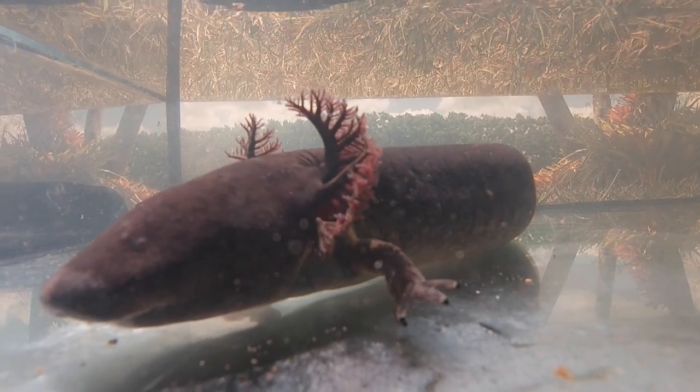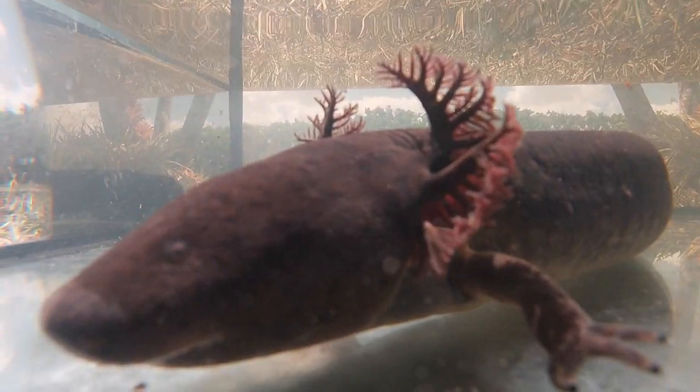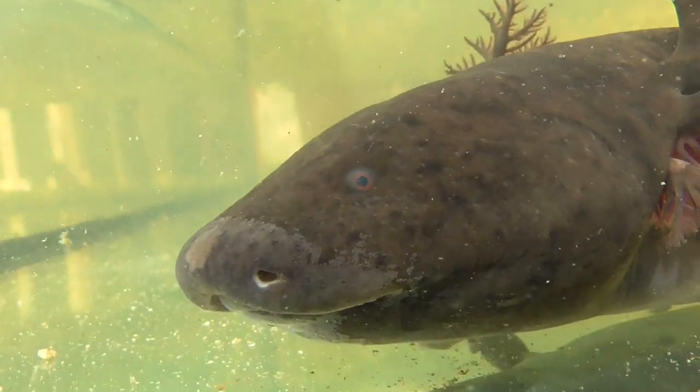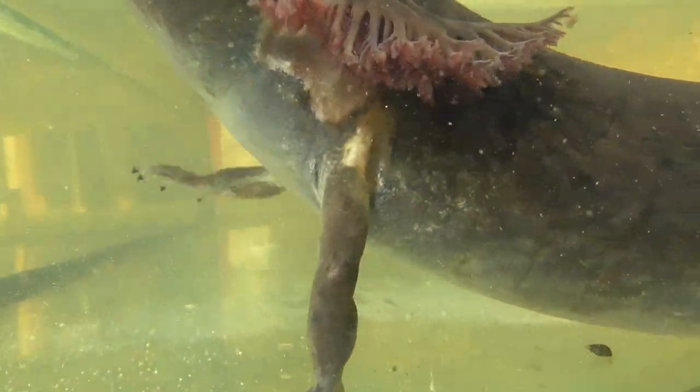There is another species of siren that lives in Florida called the reticulated siren. Those sirens have a characteristic spotted pattern on their back. However, they are extremely rare, having only been discovered in 1970, and since then having been seen only in a few very specific locations in Alabama and the Florida Panhandle.